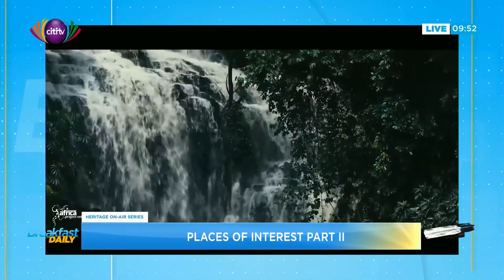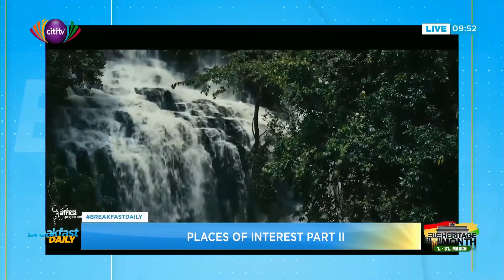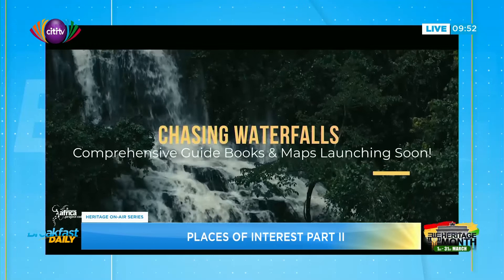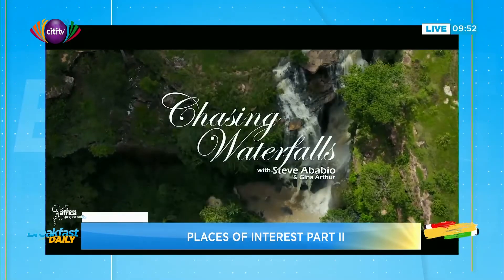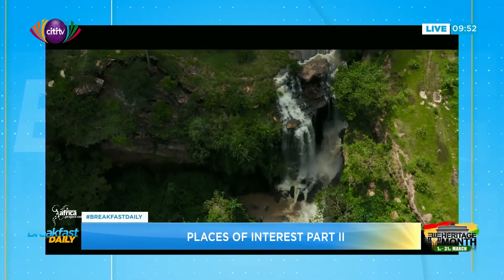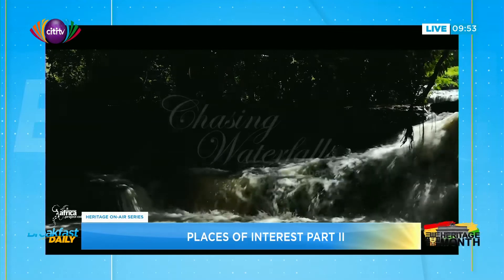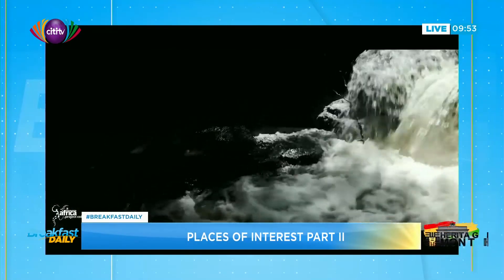What makes waterfalls so fascinating? The water falls from a height and where it lands creates a pool, which is a total joy. For waterfalls, Volta and Eastern region are two very strong candidates. The highest waterfall in Ghana is Wli Falls — the upper and lower falls. At the upper falls there's a pool, then it falls again into a pool at the base. The river is epic.